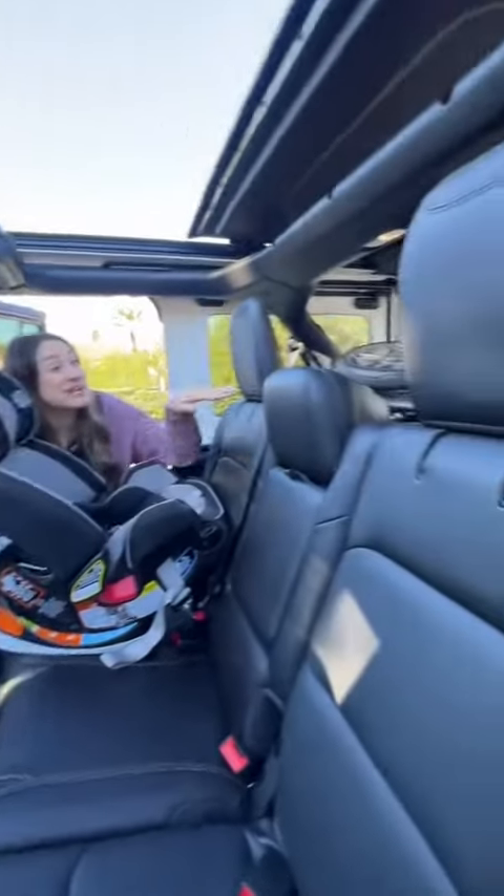For a car seat setup, you have three top tethers and two sets of lower latch anchors. Partner test with the car seat in — it'll be a tight fit for my taste, but not bad.